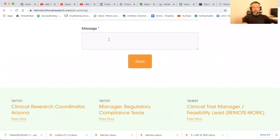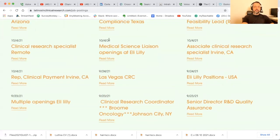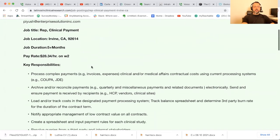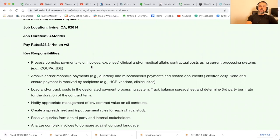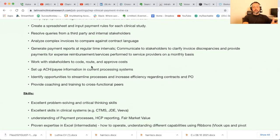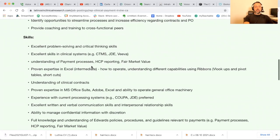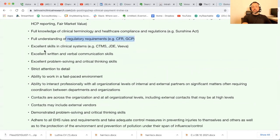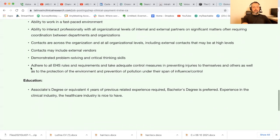Right now it's going to me — I'm manually reviewing everything and posting it. The more detailed the better. So let's get to the first one this week: clinical payment, Irvine, California. Key responsibilities include processing complex payments, invoices, expenses for clinical and medical affairs, archiving and reconciling payments, loading and tracking costs, creating spreadsheets and inputting payment rules for each study. It sounds like it's for either a sponsor or a CRO. Full understanding of regulatory GCP, CFR, and fair market value — so maybe you were somebody negotiating contracts for a site.